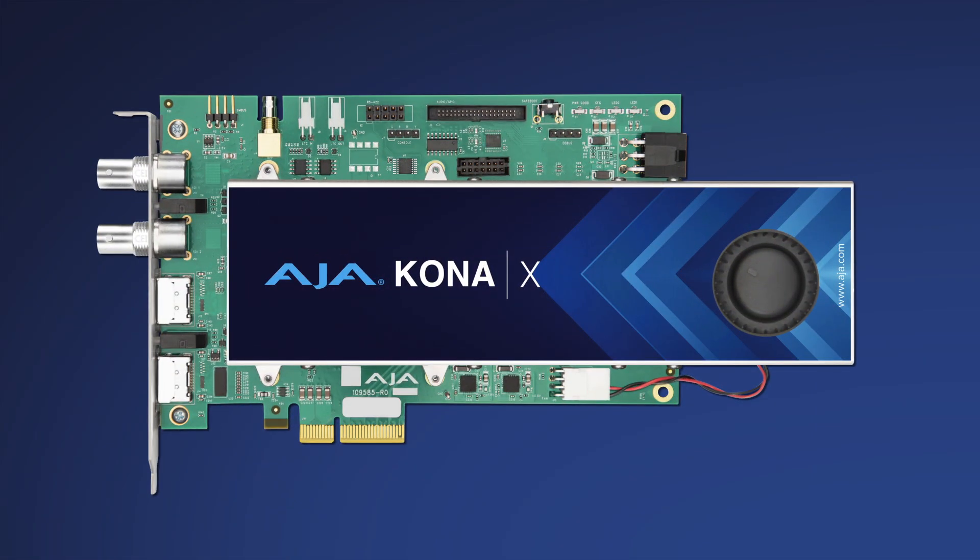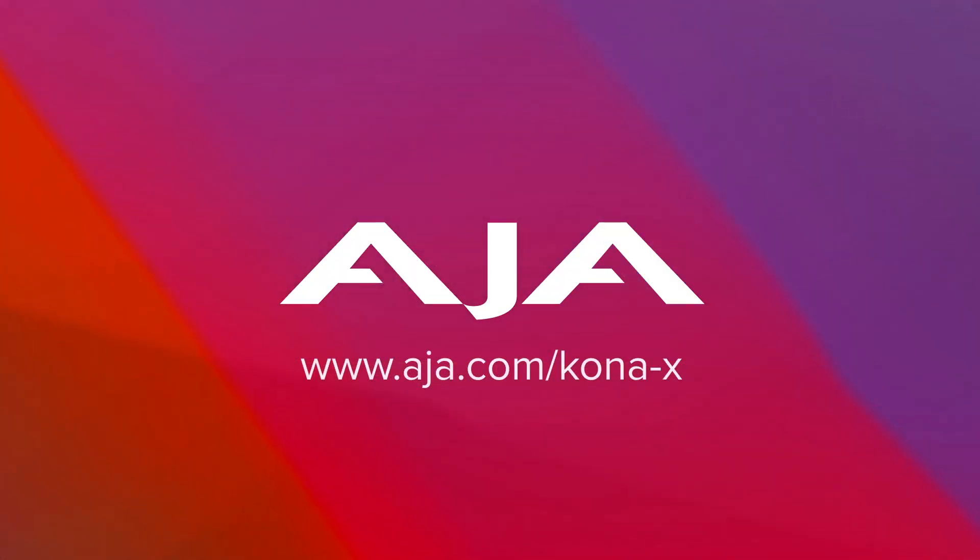Be a part of the next generation workflows with the AJA KonaX. Visit AJA.com to learn more.